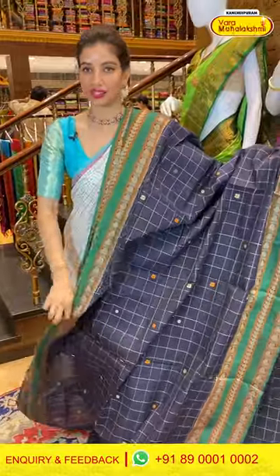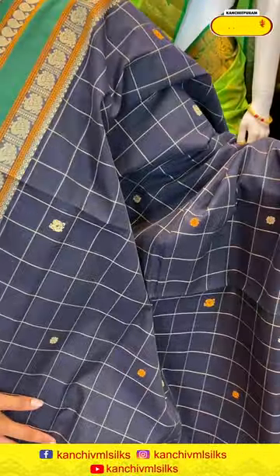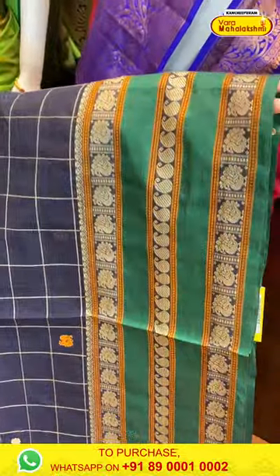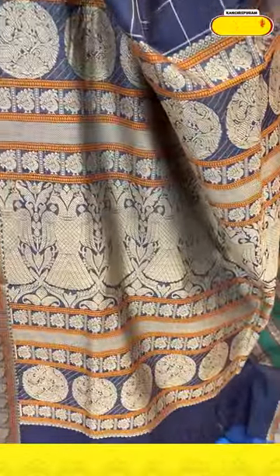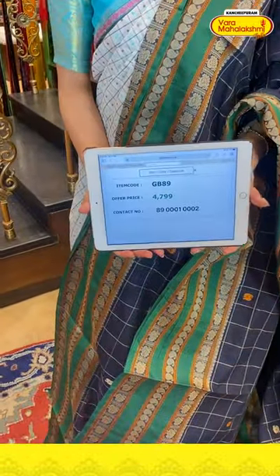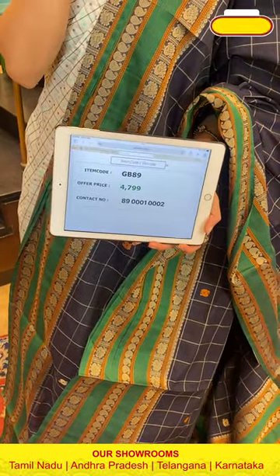Next — blue color saree with red color combination. Checks and tiny dollar work booties and mini peacocks over the body. Green color border with beautiful brocade pallu and matching blouse. Code GB89, price ₹4799. Click a screenshot and send to our number.